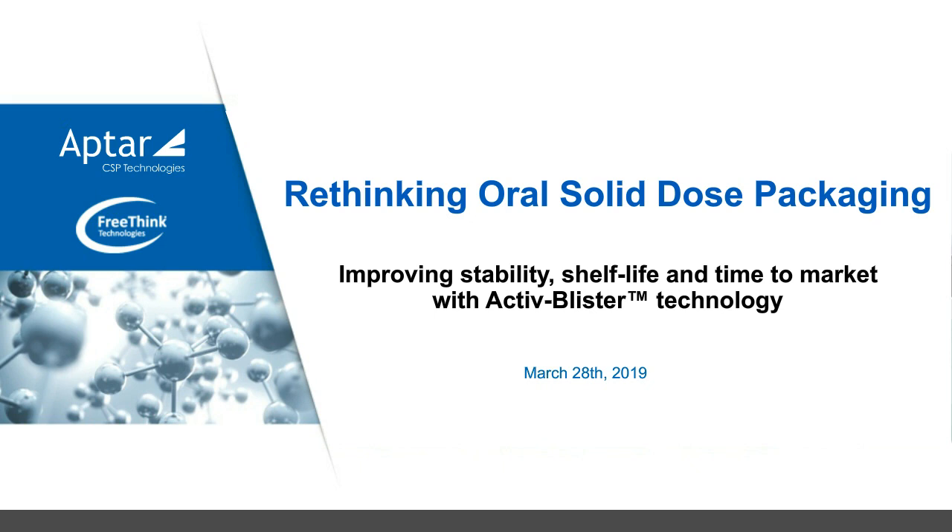Today's guest speakers are Bajray Hammond, Director of Corporate Business Integration, APTA Pharma; Craig Volmick, Vice President of Business Development, APTA CSP; and Maria Krish, PhD, Senior Scientist, Freethink Technologies Incorporated. This webinar is browser-based, so if you disconnect, please click on the link you received via email to rejoin. You can send questions via the questions widget at the top left-hand corner of your screen, and we'll address them at the end.